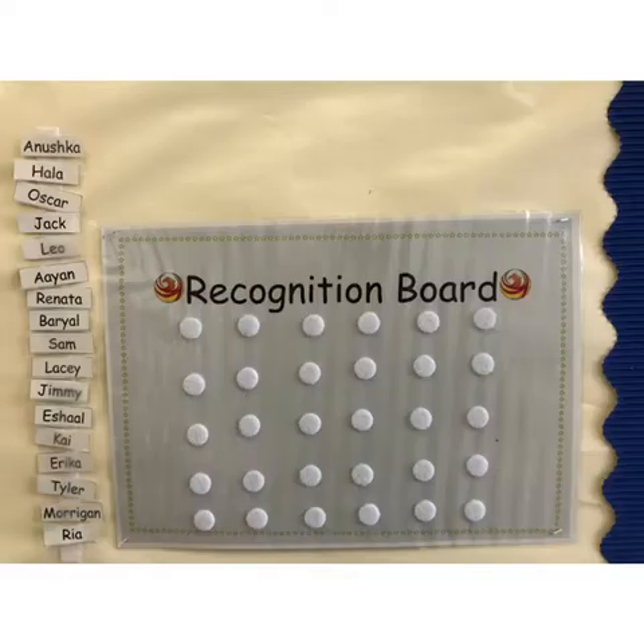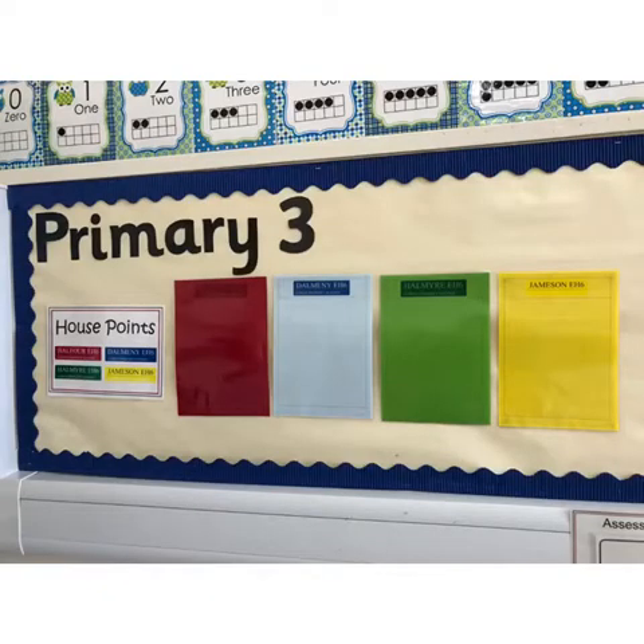In Primary 3 we use a recognition board. We set a class target for the week with children. When they are spotted achieving that target, children's names are put on the board and we get a round of applause. At Lorne Primary School we also use house points. Children can be awarded house points by any member of staff when they're seen to be following school rules or being kind to others.